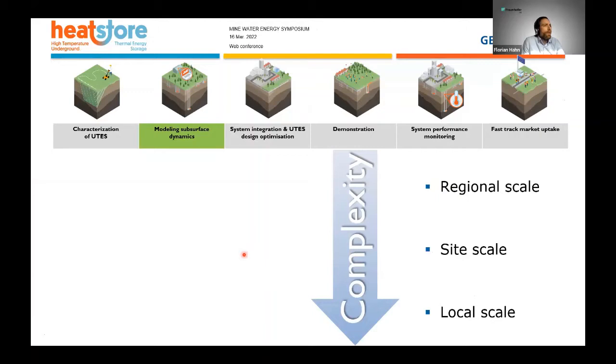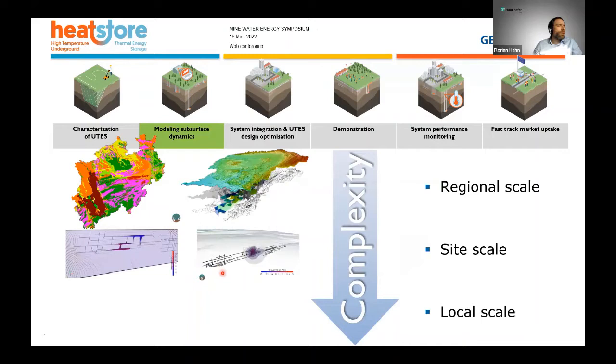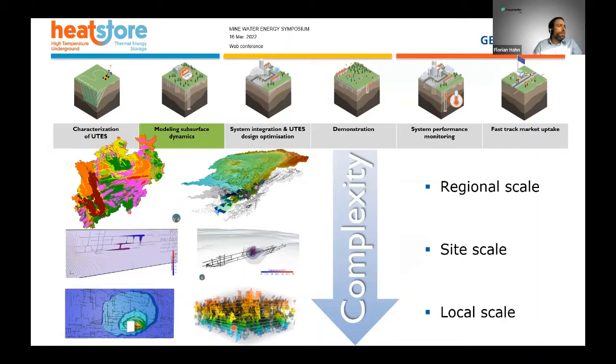We also performed numerical modeling for our heat storage applications with our partner Delta H in Witten. They utilized a quite large regional-scale model, digitized the mine layout, and also included a fracture model into their simulation to give a very detailed overview of thermal energy distribution during injection and production modeling.